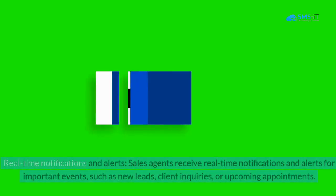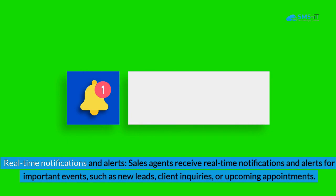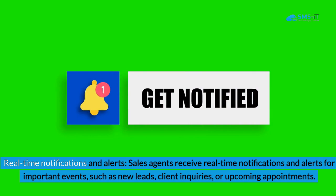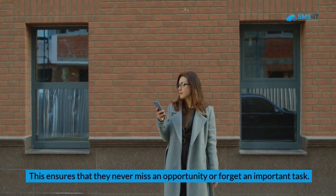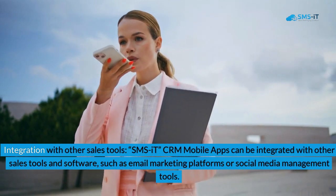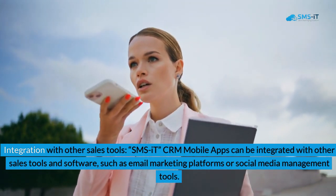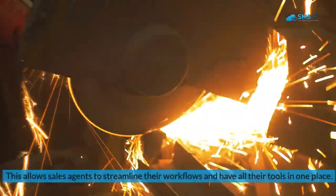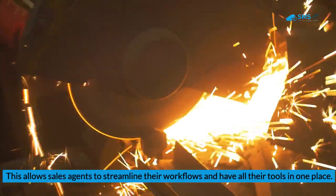Third, real-time notifications and alerts: sales agents receive real-time notifications for important events such as new leads, client inquiries, or upcoming appointments, ensuring they never miss an opportunity or forget an important task. Fourth, integration with other sales tools: SMS IT CRM mobile apps can be integrated with other sales tools and software, such as email marketing platforms or social media management tools, allowing sales agents to streamline their workflows and have all their tools in one place.